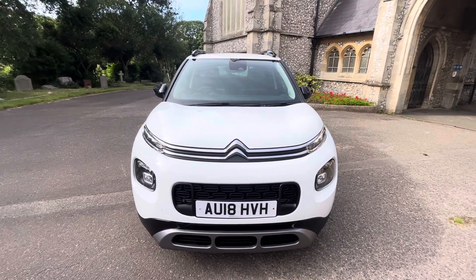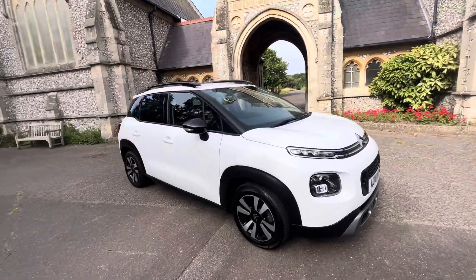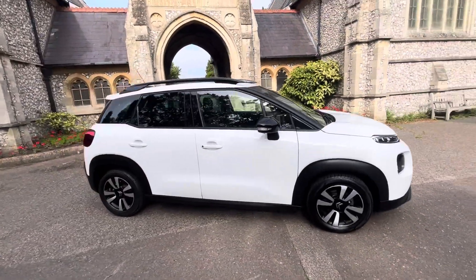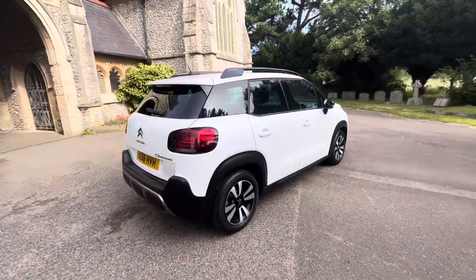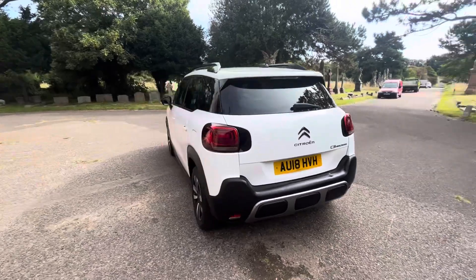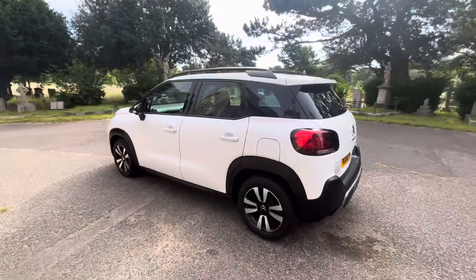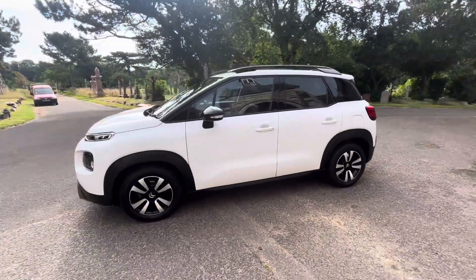Here we have a cracking example of a 2018 Citroen C3 Aircross finished in white with black roof rails, black roof caps, diamond alloy wheels, and black bumpers. The car has done just over 52,000 miles, is a petrol manual, and comes with a full and up-to-date service history. It was last serviced by Citroen at its current mileage, where it benefits from a brand new timing belt and clutch.